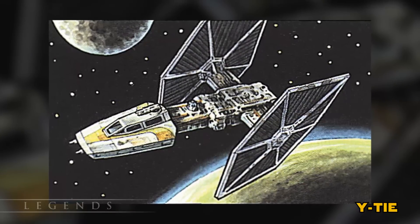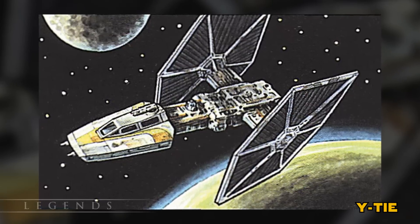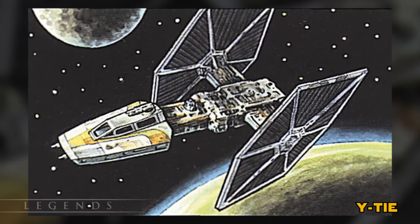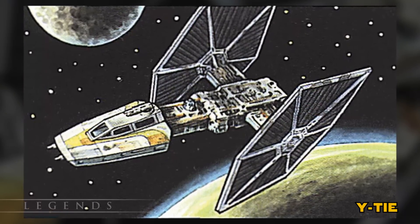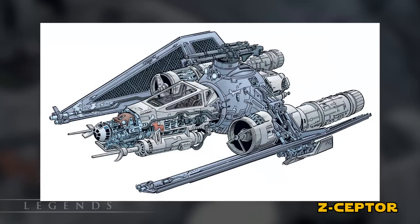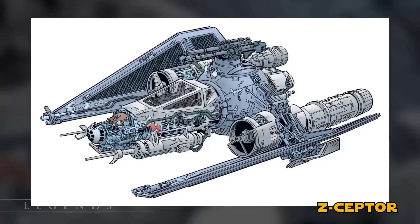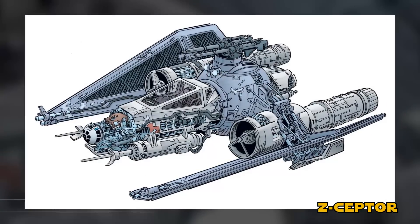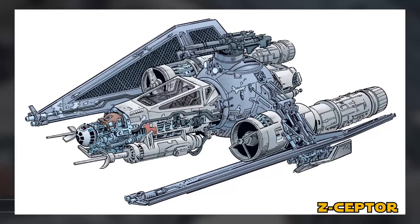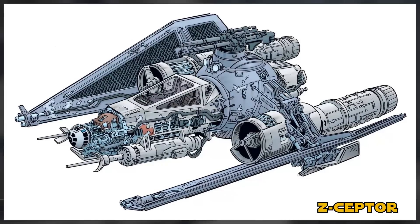The Y-TIE was still the same basic idea — standard TIE Fighter wings put onto the body of a Y-Wing. It was actually much better than the TIE Wing, because it combined the shields and weapons of a Y-Wing with the engines of a TIE Fighter. It was fairly durable and could deal out a significant amount of damage. The Z-Septor took the fuselage of a Z-95 Headhunter and jammed it through the cockpit of a TIE Interceptor. It was able to use two laser cannons from the Interceptor and kept two from the Headhunter attached under the nose. It also included a twin-barreled cannon on top of the cockpit, and even a slot for an astromech droid.